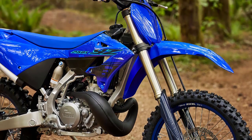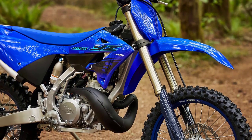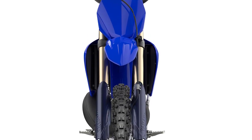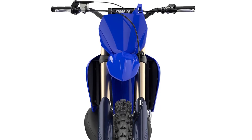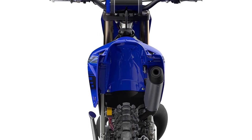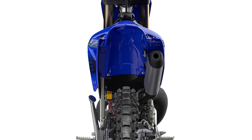Yamaha knows how crucial handling is in off-road riding. The YZ250X comes equipped with a fully adjustable KYB suspension system that soaks up bumps and rough terrain with ease. Whether you're hitting rocks, roots, or whoops, this bike will keep you in control.